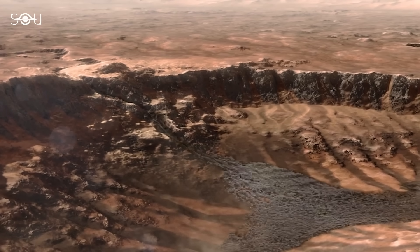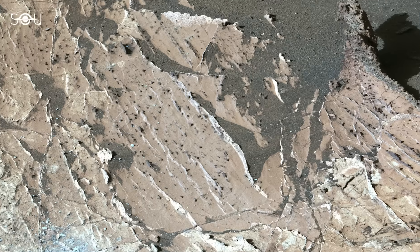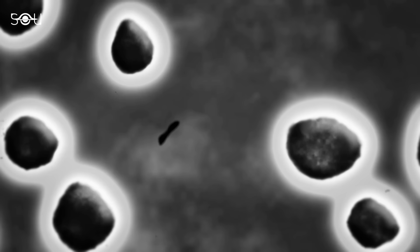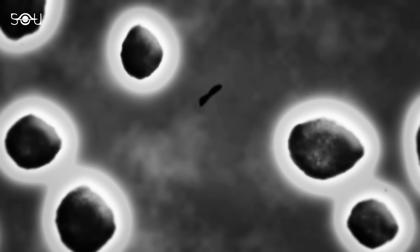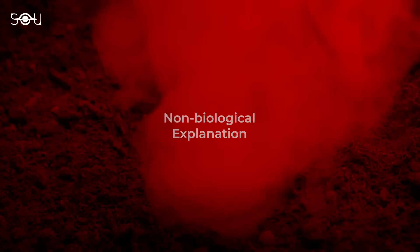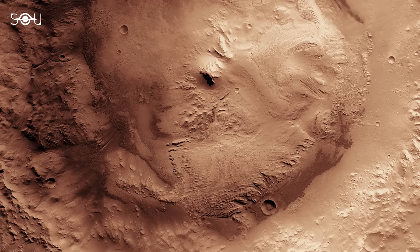Later, another episode of water may have seeped into the rock, forming the calcium sulfate veins and the distinctive black ring spots that caught the rover's attention. While the discovery of organic materials is intriguing and hints at the possibility of ancient microbial life, it's essential to consider that non-biological processes could also explain these features.